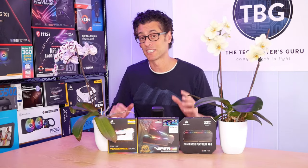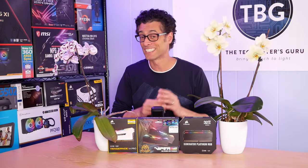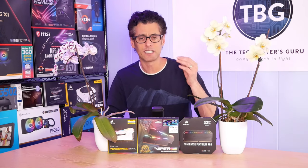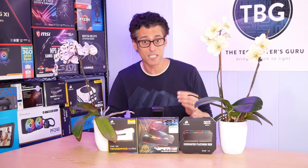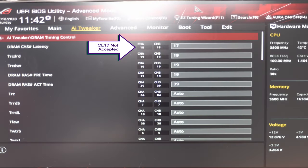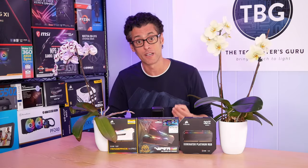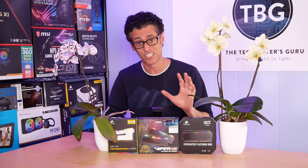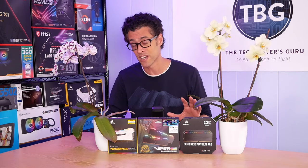Before I get into the benchmarks, I actually have to share a discovery I made that's going to help out a lot of AMD users out there. If you have a RAM kit with an odd-numbered CAS latency — that's the CL rating — it will not run at that rating; it's going to round up to the next even number. This sounds really strange, but it's true — I did check with both Patriot and Corsair on this.